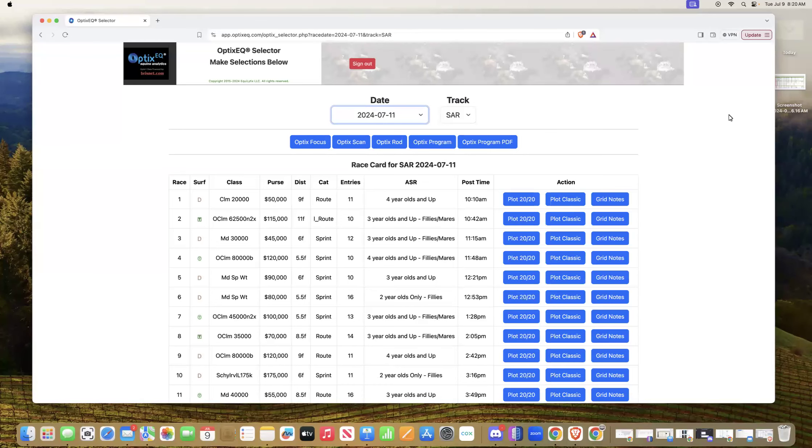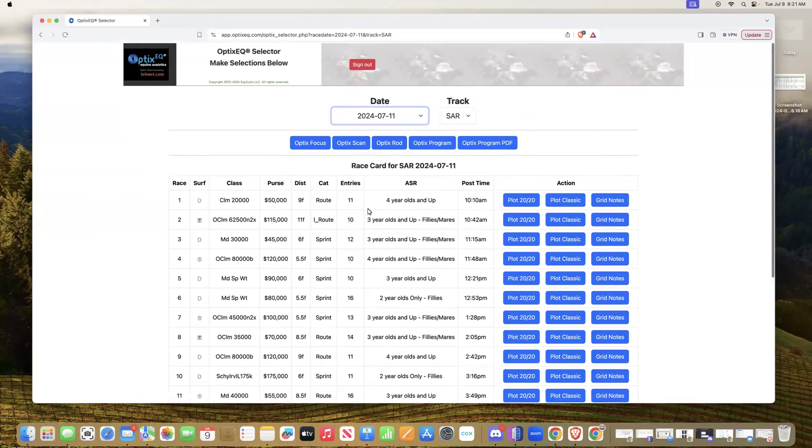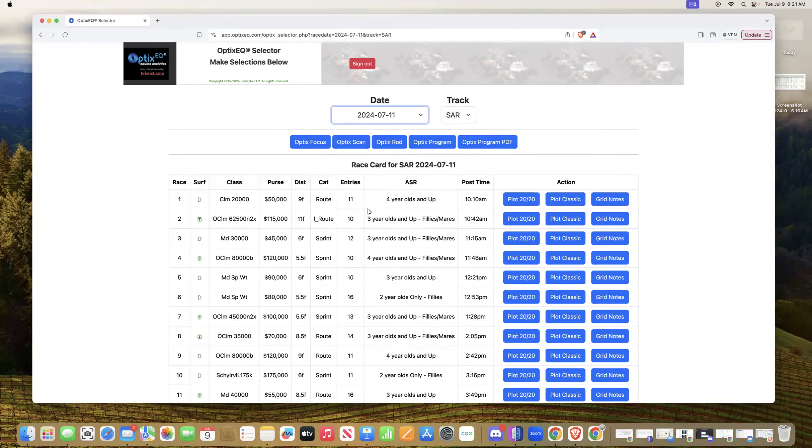Hey everyone, John Doyle from Optics EQ. With opening day almost upon us at Saratoga, I thought we'd take a look at the early double on the 11th — Thursday, opening day. Excited about that, and excited about using the new platform to actually handicap these races. So let's have some fun and dig in.